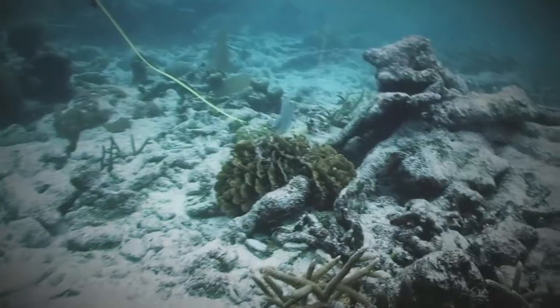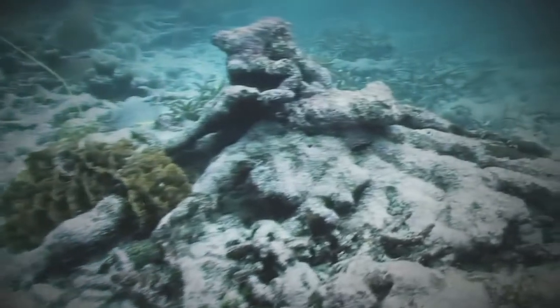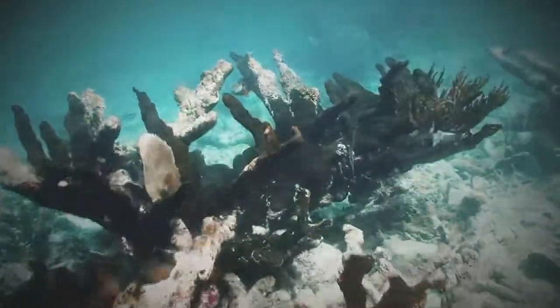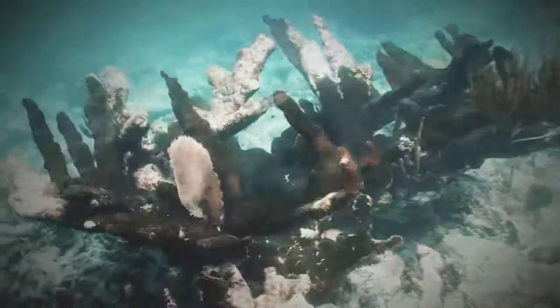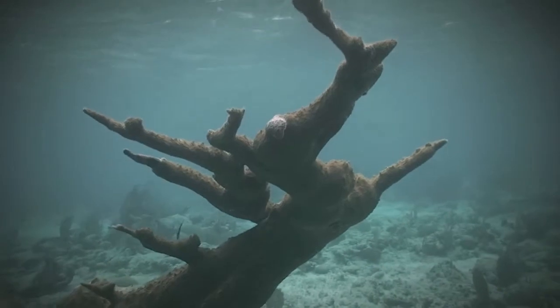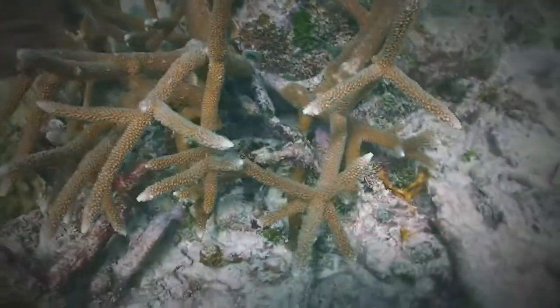They're now listed as threatened under the U.S. Endangered Species Act and are much reduced from their former glory. Primarily disease, as well as some other factors, has led to the drop in numbers of Elkhorn and Staghorn colonies.